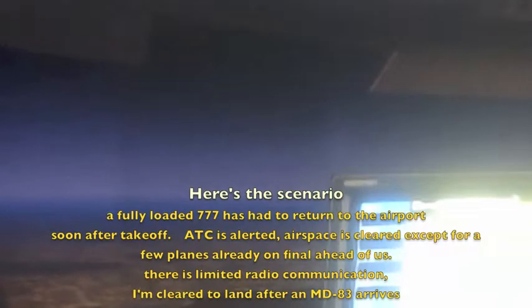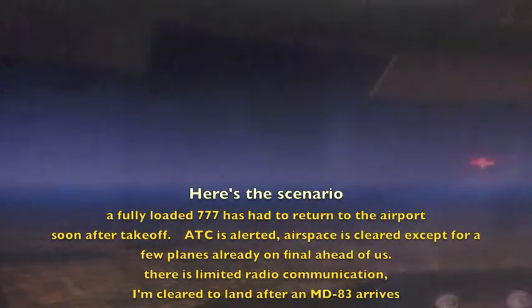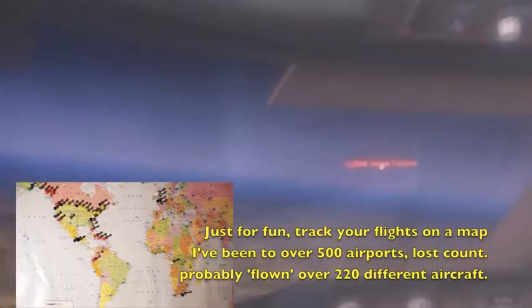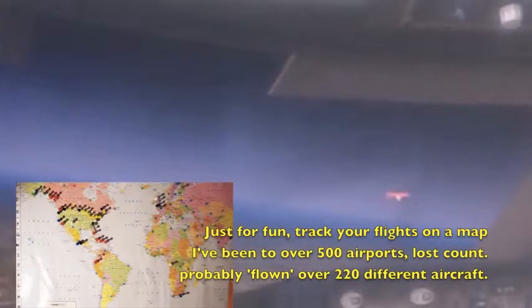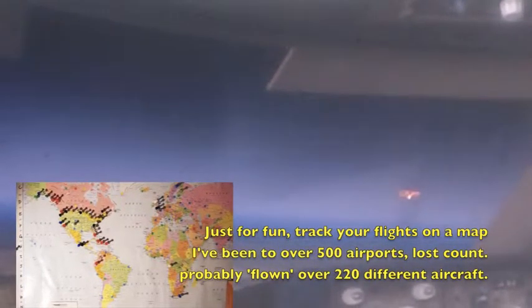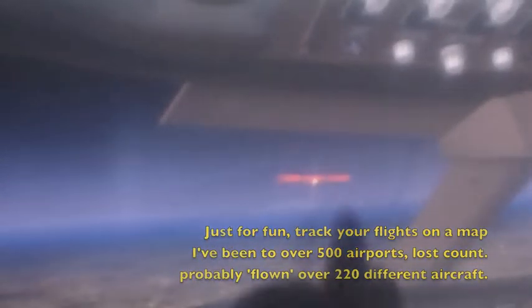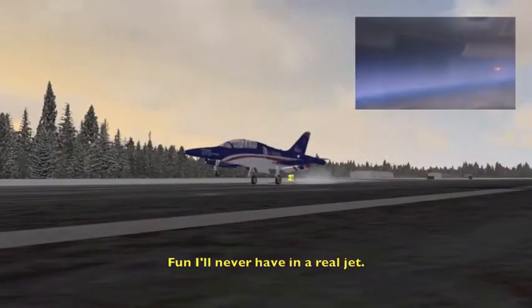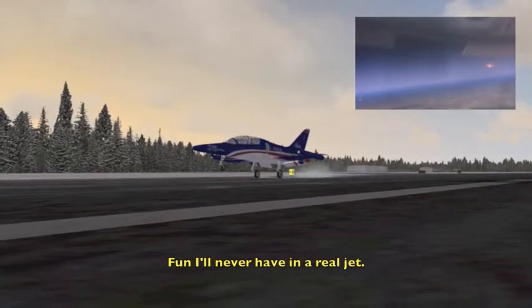I do not have my ILS frequencies dialed in yet, so I'm not going to do that. My main job is to slow the plane down big time. The winds favor me going down on a left base — you can see planes coming over there, so I'm actually flying against the traffic. Once I get in the pattern of this airport, I'll be on a left downwind.